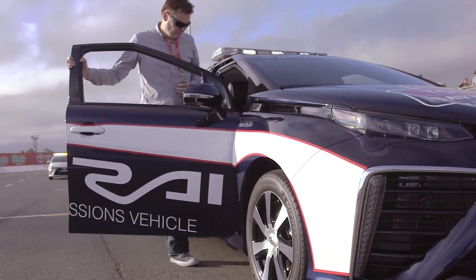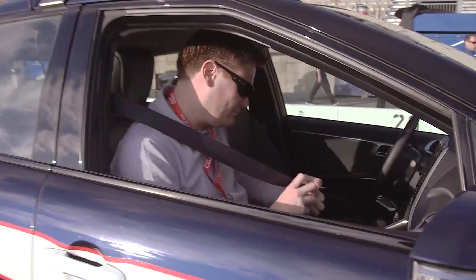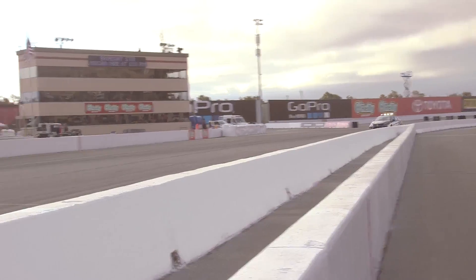We got a chance to ride around on the track with Brett Bodine. It actually handles pretty well, mostly because the engine and the batteries and the fuel cells are all at the bottom of the vehicle. It's got a very low center of gravity.